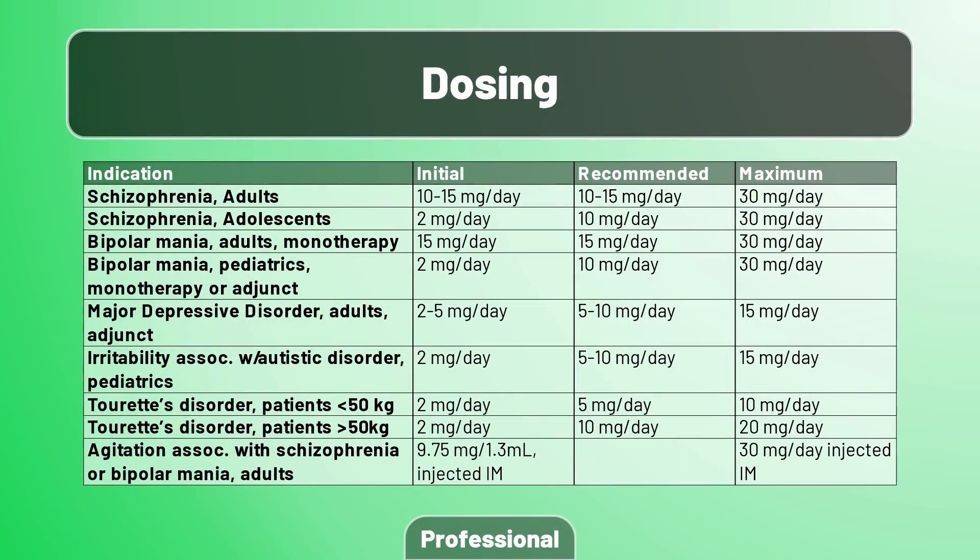Next up, dosing. On screen now is the dosing table pulled from the FDA monograph. Feel free to pause or look this one up yourself to see if there are updated recommendations. There are some pediatric doses listed here, should the situation call for it.